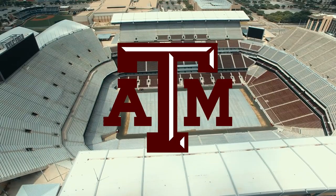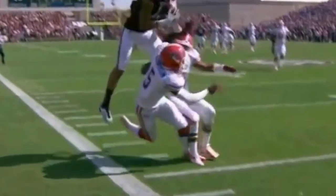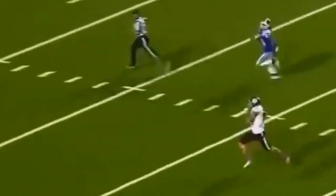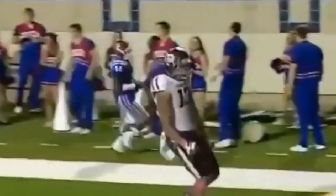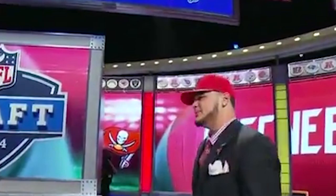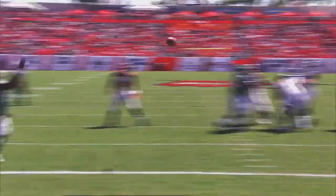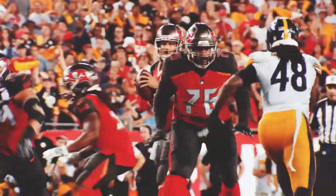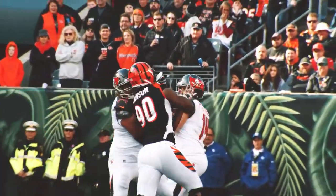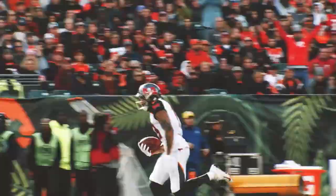Evans committed to play college football at Texas A&M University. He redshirted his first season before stepping in and earning freshman All-SEC honors after recording 1,105 yards and five touchdowns. He followed it up by recording 1,394 yards and 12 touchdowns en route to being named first-team All-SEC. Due to his success in college, Evans decided to enter the 2014 NFL Draft, where the Tampa Bay Buccaneers selected him with the seventh overall pick. Evans has tied the NFL record for seasons to start a career with over 1,000 yards with six, tying Randy Moss. Over that span, Evans has averaged 1,210 yards and eight touchdowns. He was named second-team All-Pro and made the Pro Bowl three times. In 2020, Evans had 563 yards and nine touchdowns through 11 games.